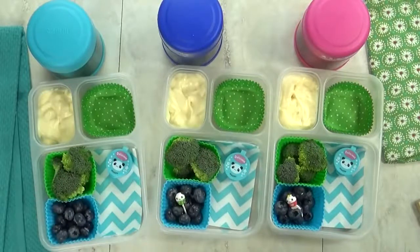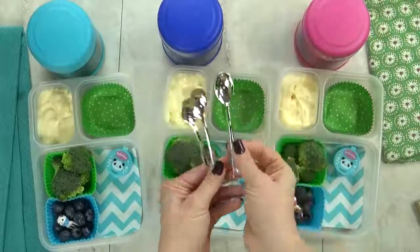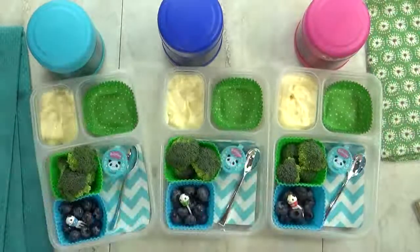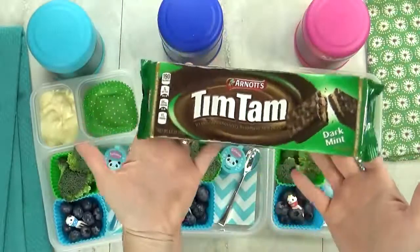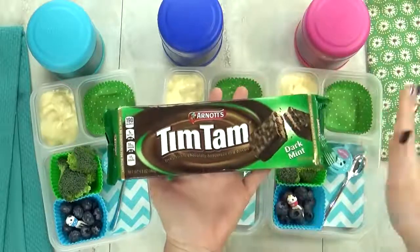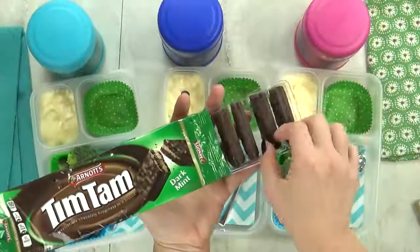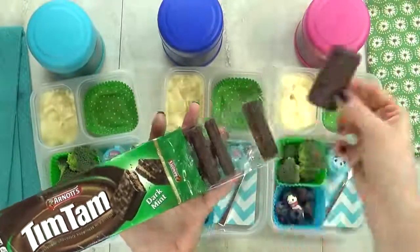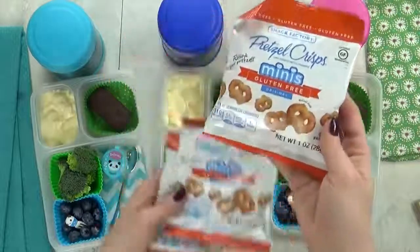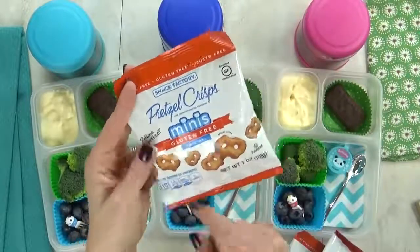I'm gonna add a little pick just for fun, and I'm not gonna forget to pack a spoon. They'll definitely need that for the mac and cheese and the yogurt. Now in this last section, I have our treat for the day, which is gonna be these guys. These are called Tim Tams, and they're a chocolate biscuit. These cookies come all the way from Australia. They come in lots of different flavors, but I'm partial to the mint ones. And last but not least, I'm also gonna throw in this bag of mini pretzel crisps. They are really good.